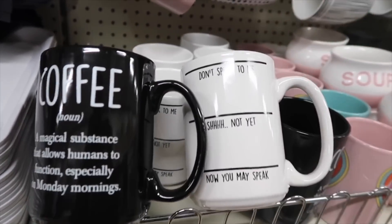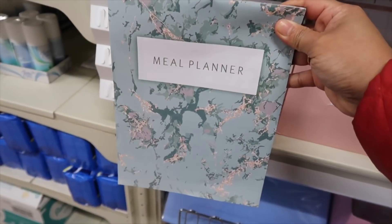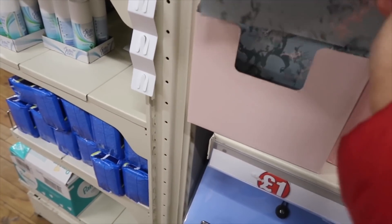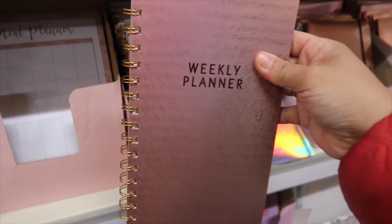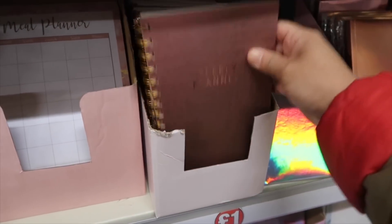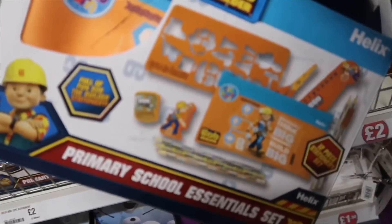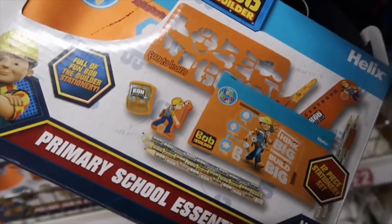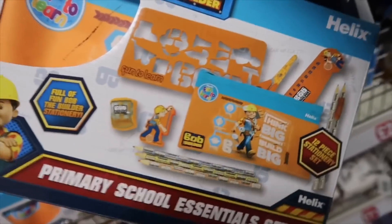This is really beautiful - a meal planner, very pretty, and a weekly planner as well. They have a two-pound Bob the Builder pouch - it's a primary school essential set, like a pencil case. That's really good.